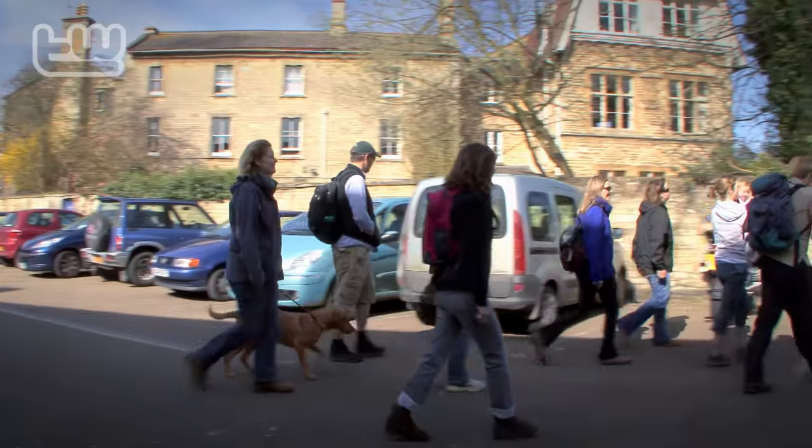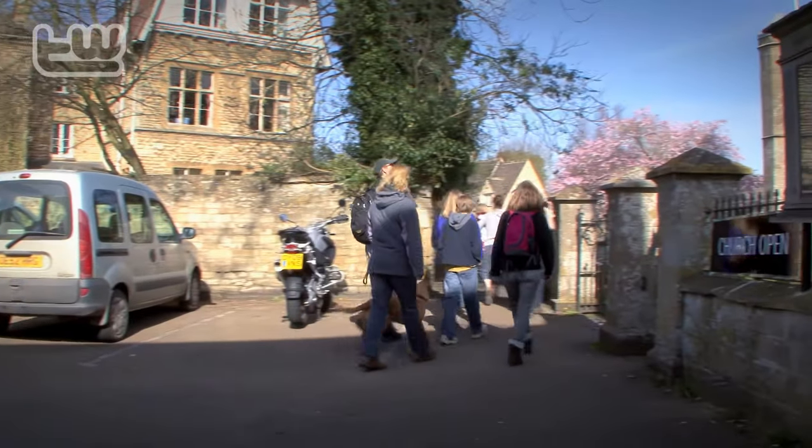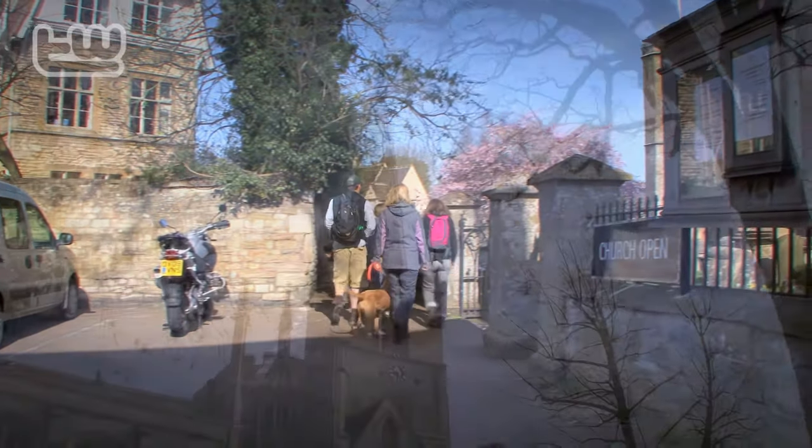This area has an enormous number of interesting walks — there are such a large variety and we are so blessed with the number of footpaths that we have.